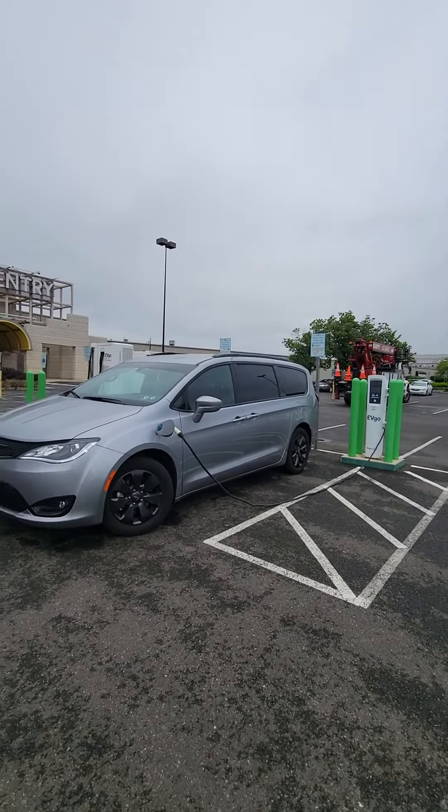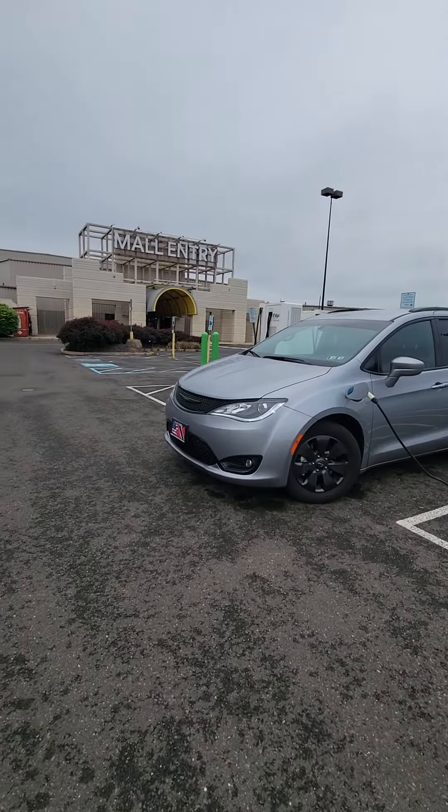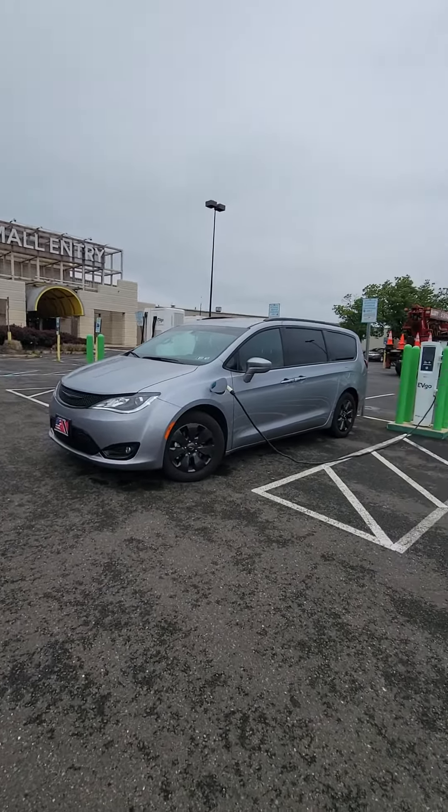Hey guys, it's Pat here from Houston's Hustle Hobbies, your cheapopreneur, your techopreneur. Right here now, I'm at the Philadelphia Mills Mall — to us old schoolers, the Franklin Mills Mall.